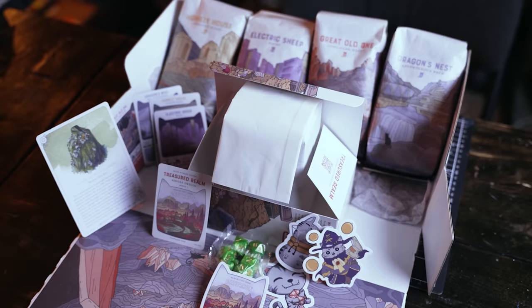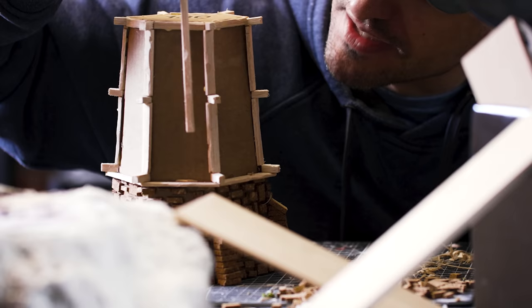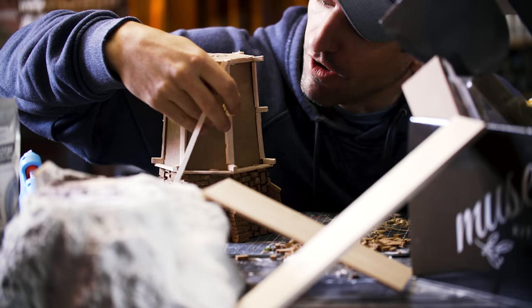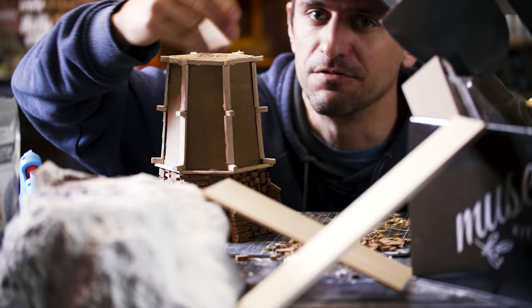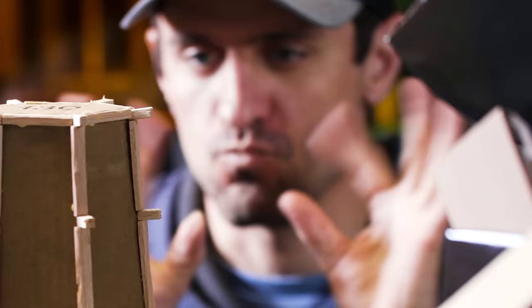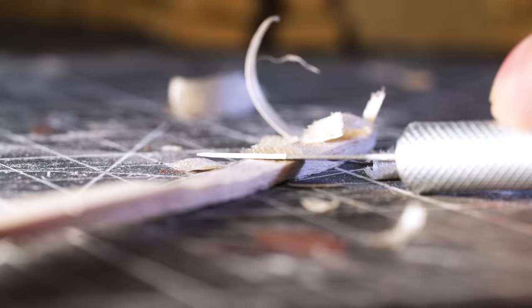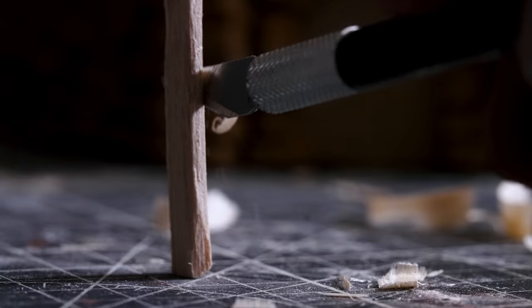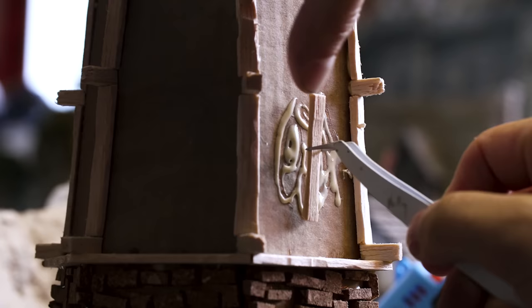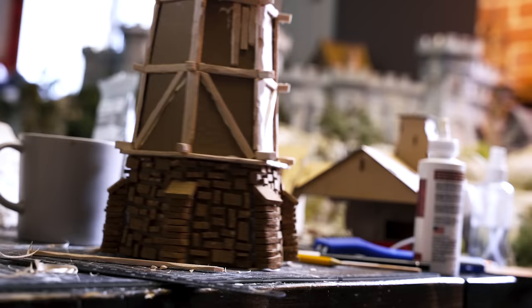I'm going to try a new technique here — putting wood paneling on and then having the plaster crack and flake off to expose the underlying wood, giving it more character. We need to shave down the timbers first to make them nice and thin, then apply some plaster over top and have it flake off to show the inner wooden structure.